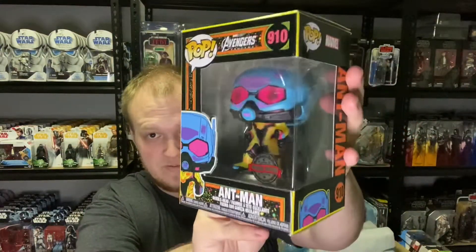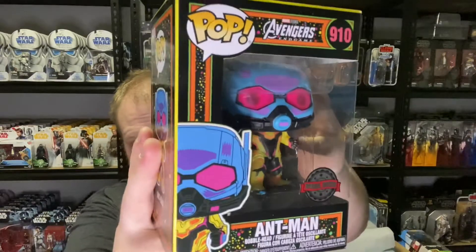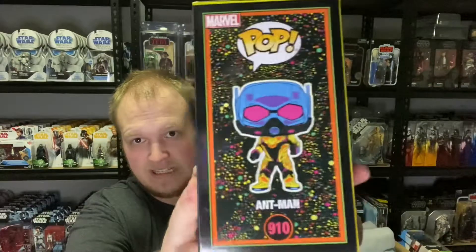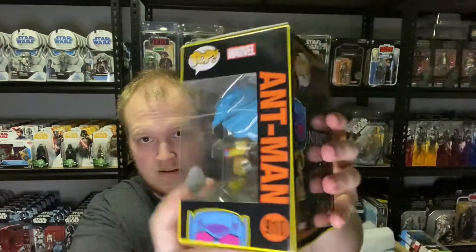That is a mouthful, as always. It looks pretty cool — I like it a lot, love the detail. Pretty good stuff.